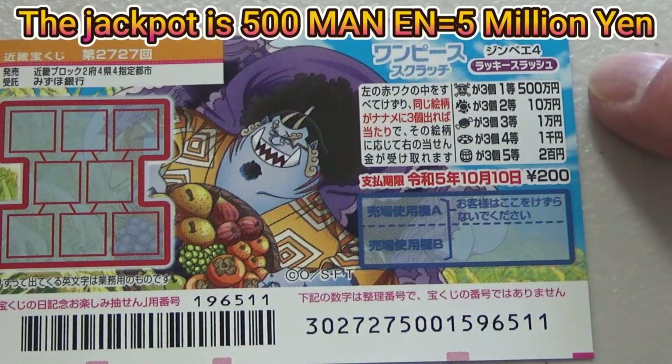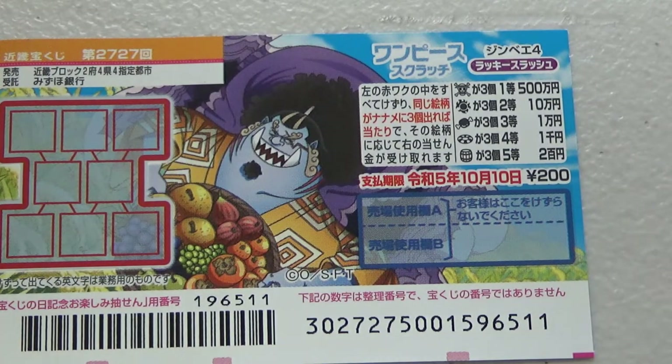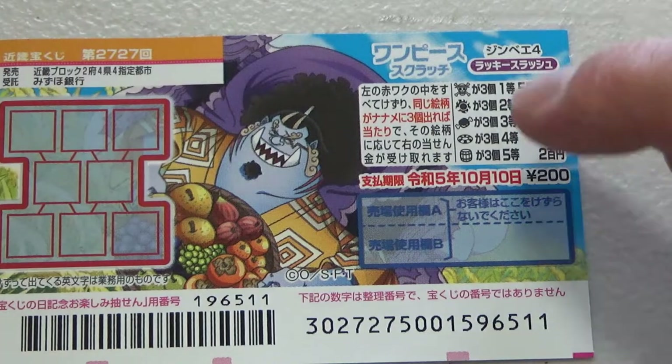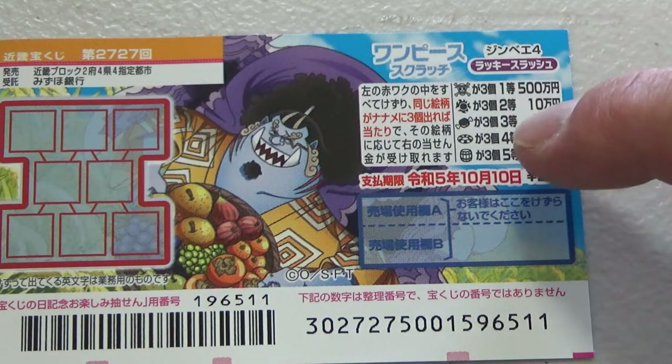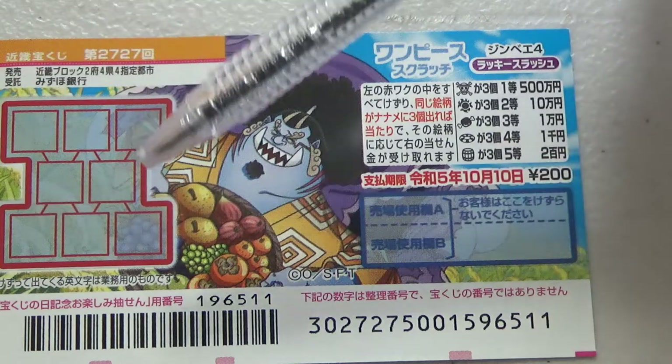The jackpot is Go Hyakuman En. A ticket costs 200 yen. This is the scratch area, and these are the pictures that you need to find with their corresponding prizes. To play, scratch each of these boxes.